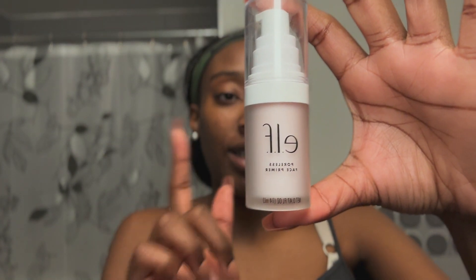Because my face is washed I'm gonna start with this elf primer. I'm pretty sure this thing breaks me out but I don't have another primer. If you're new here, part of my journey is me learning how to do my own makeup — I'm not that good at it. This is not by any means a professional tutorial. I have no idea what I'm doing, honestly.